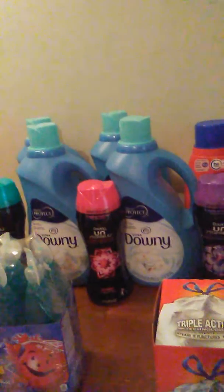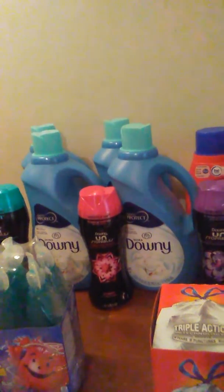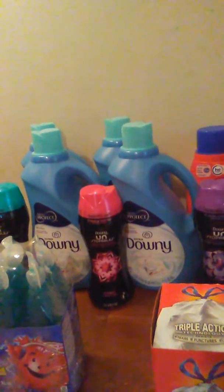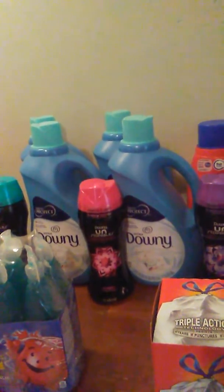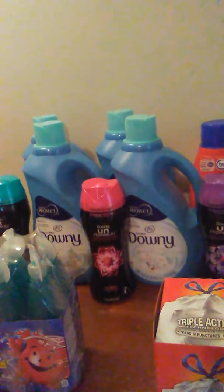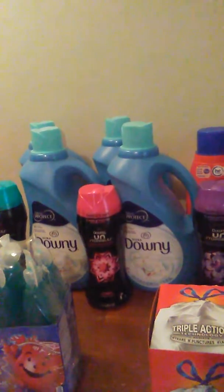I bought three of the Downy Scent Boosters. They are $4.99. We have that $3 digital store coupon, the 5x digital — that is a store coupon — so that makes them $1.99. And then you can use a manufactured coupon that we got in the P&G insert today for $2, making them free. So I got three of those for free.